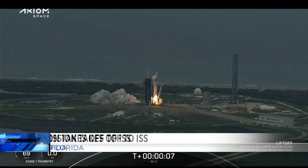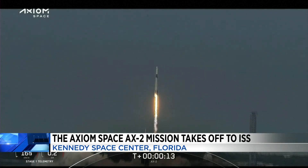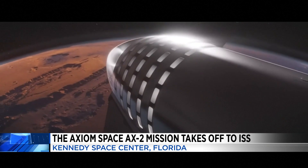A spectacular liftoff here yesterday at the Kennedy Space Center with the Axiom private astronaut crew headed for the International Space Station. The commander, Peggy Whitson, is a NASA veteran with more cumulative time in space than any other American. Meanwhile, NASA is focused on going to the moon and then to Mars.